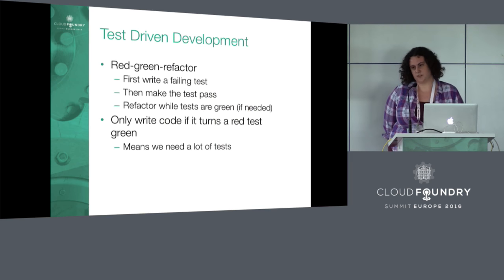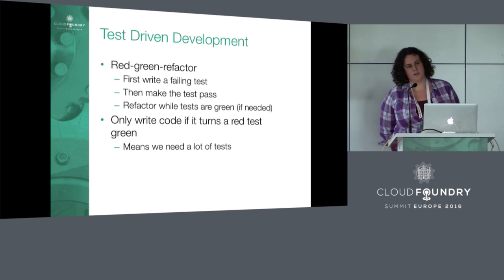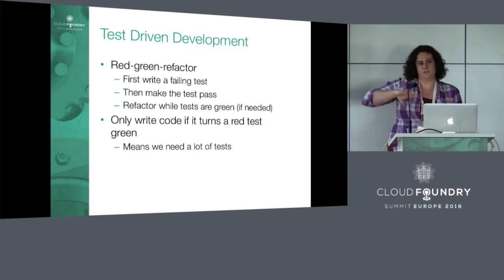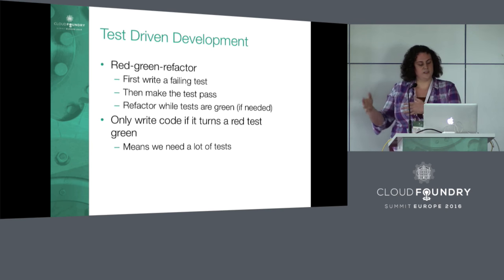Another huge aspect of our culture is test-driven development — TDD. You may have heard the term red-green-refactor. The idea is the first thing you do when you start a work item — we call it a story — is write a failing, or red, test. This ensures the test is actually testing what you mean to test, so you're testing what the story requires and not letting your own implementation drift.